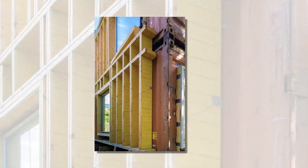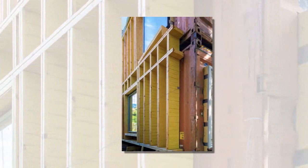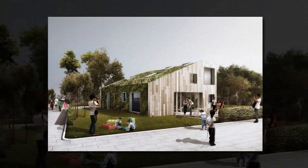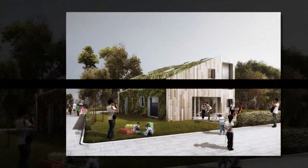Including earthquake-prone areas. The modular units allow for a variety of typologies, from individual villas like the WFH house to multi-story townhouses.